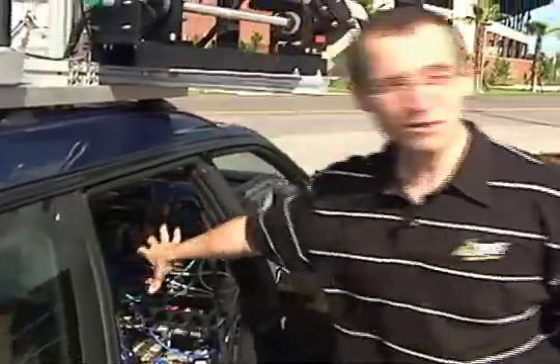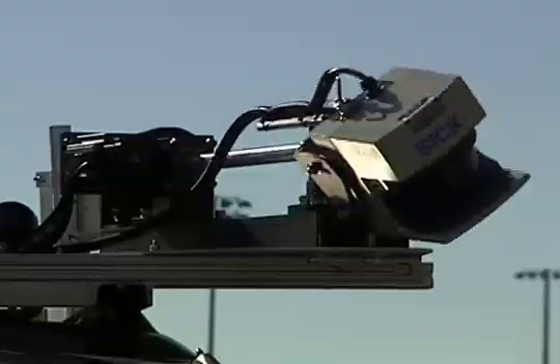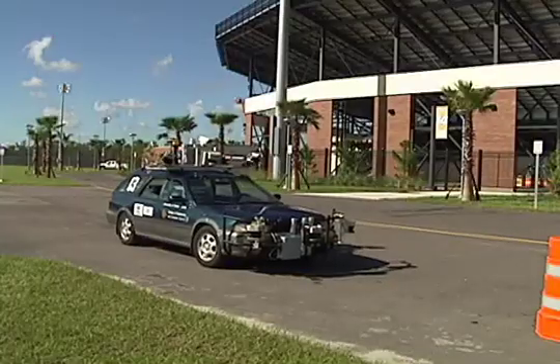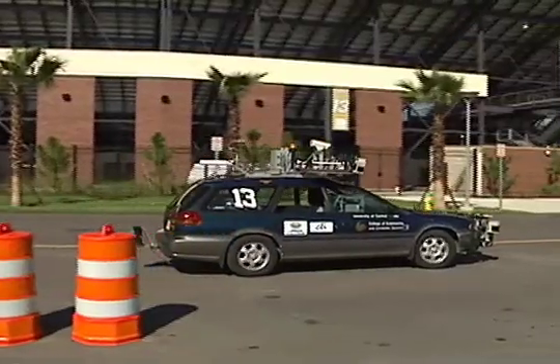We have five computers, and each of them is basically dedicated to a task. This one here, for example, handles all the laser. It takes all the laser information, extracts obstacles, extracts cars, things like that.